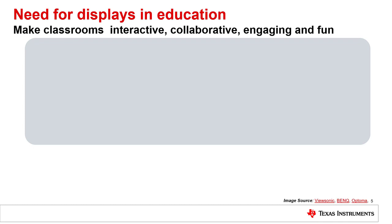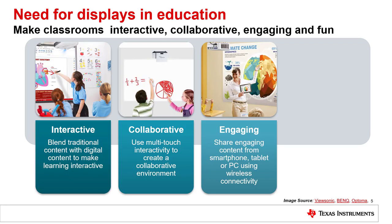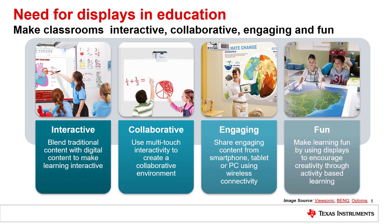Digital content is indispensable in learning today, and large displays make instruction in the classroom more interactive, collaborative, engaging, and most importantly, fun. DLP products provide a wide range of projection technology to meet all these needs.